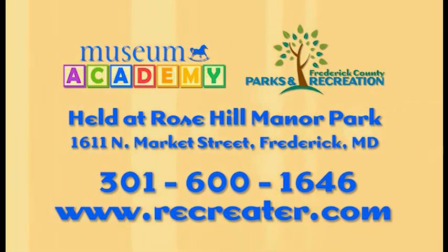For more information or to register, call 301-600-1646 or visit Recreator.com.